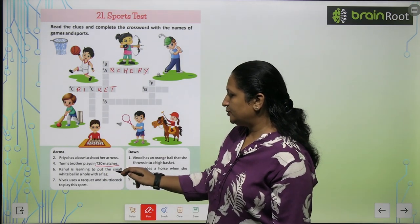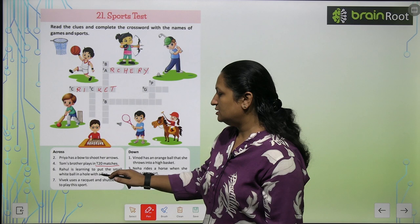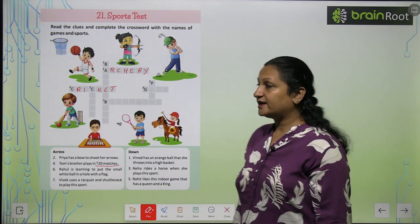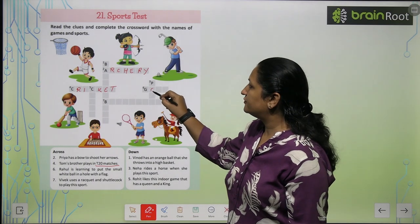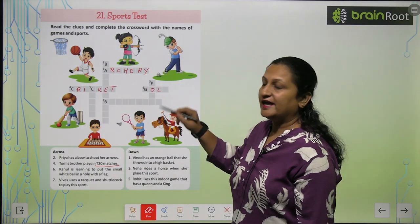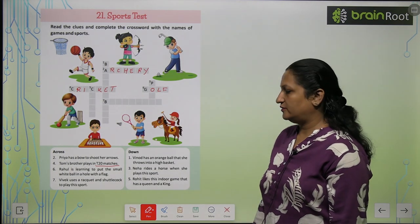Rahul is learning to put a small white ball in a hole with a flag. So Rahul wants to play golf. G-O-L-F. This is the spelling of golf.